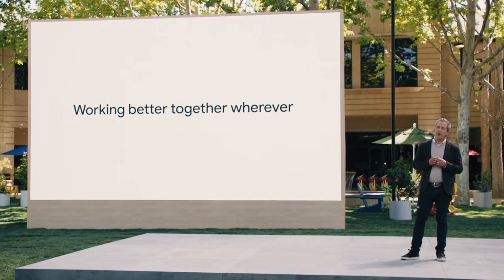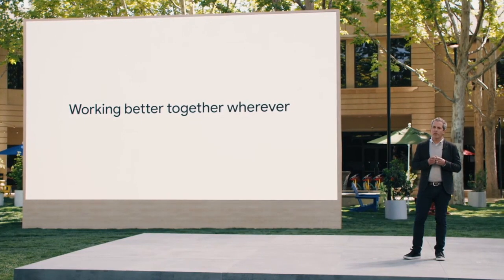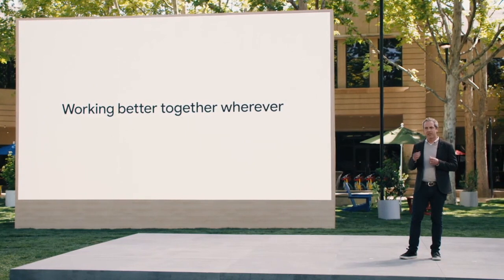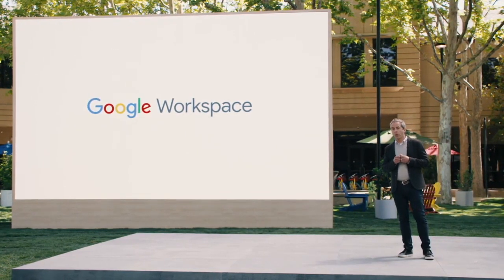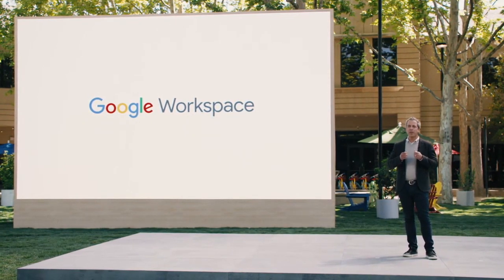With Smart Canvas and these powerful enhancements to Google Meet, we're transforming collaboration in Google Workspace to help people succeed at work, at home, and in the classroom. Previously, the fully integrated experience in Google Workspace was available only to our customers, but it will soon be available to everyone, from college students to small businesses to friends and neighbors wanting to stay connected and get more done together. Stay tuned for more details in the coming weeks. And now I'll hand it back to Sundar.